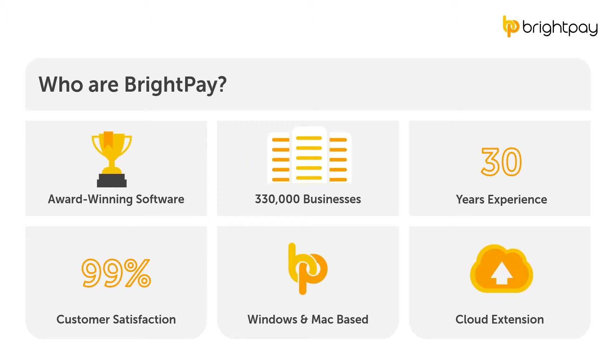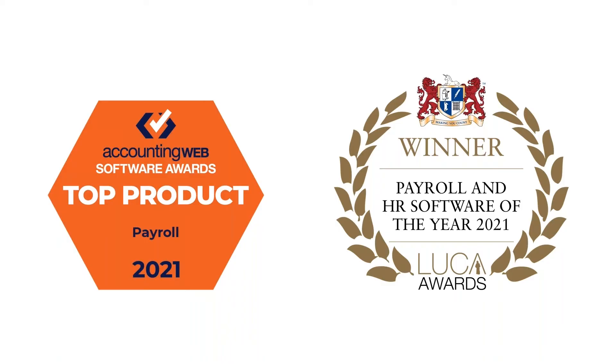We also have a cloud extension called BrightPay Connect — a payroll and HR platform which backs up payroll data to the cloud and provides bureaus and their clients with a self-service portal. BrightPay is a multi-award-winning product. Most recently, we won the top payroll product at the 2021 Accounting Web Software Awards, as well as payroll and HR software of the year at the 2021 Luca Awards. Both awards are voted by members who are accountants and bookkeepers.